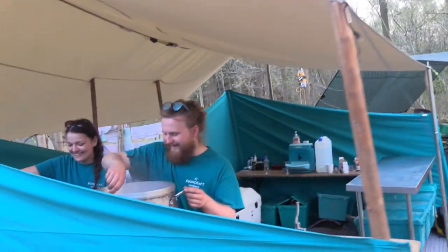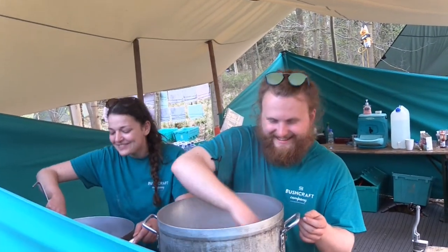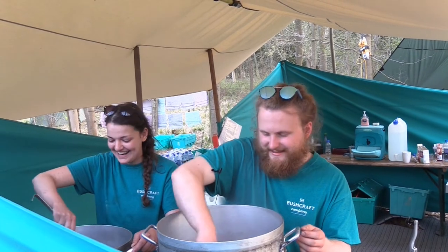Lemon drizzle cake is now a just-add-water mix, which is pretty cool. Two new meals: vegetable curry, shepherd's pie, and venison casserole.